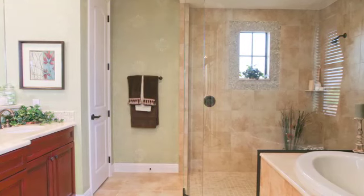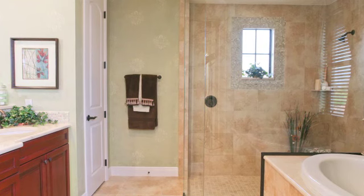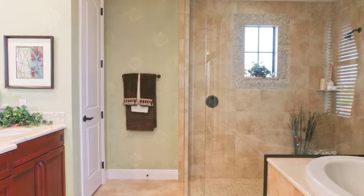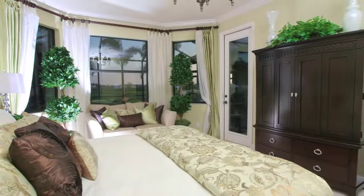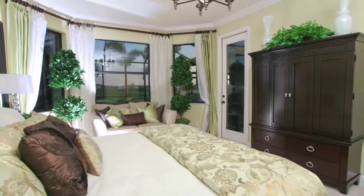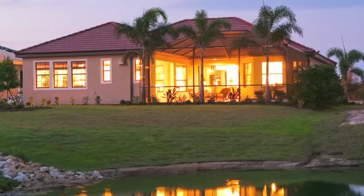The master bath is dual vanity, huge walk-in shower, and a nicely appointed tub area and an enclosed commode. I think it's the type of master suite that is elegant, makes you feel comfortable, but yet is very functional.